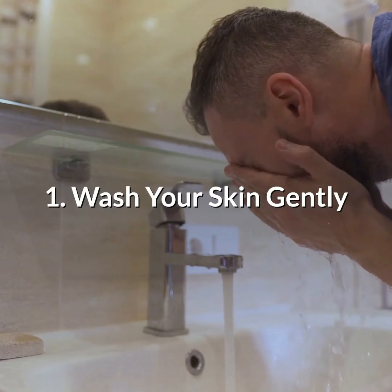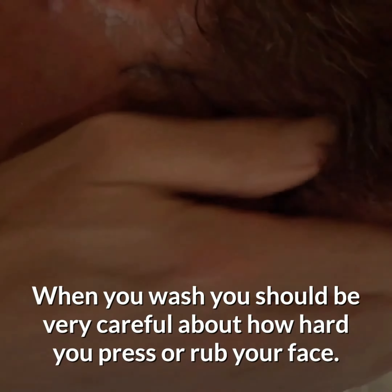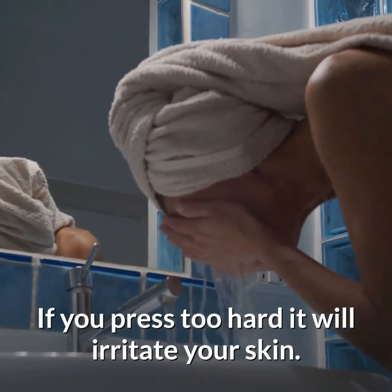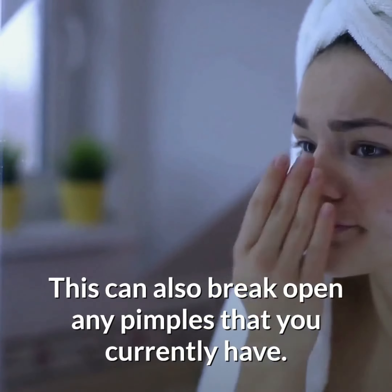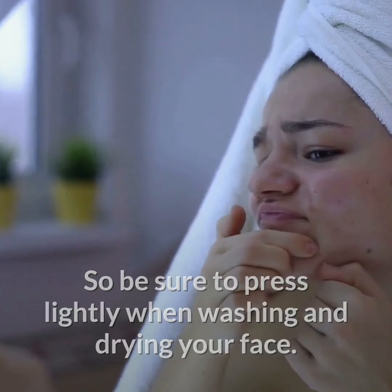Number 1: Wash your skin gently. When you wash, you should be very careful about how hard you press or rub your face. If you press too hard it will irritate your skin. This can also break open any pimples that you currently have, so be sure to press lightly when washing and drying your face.